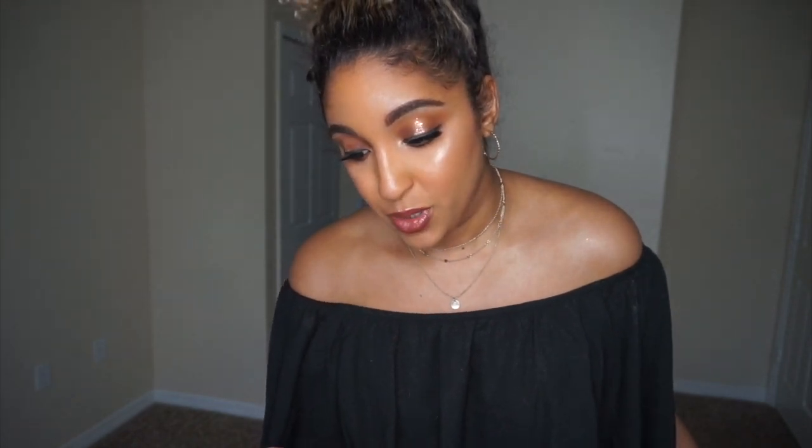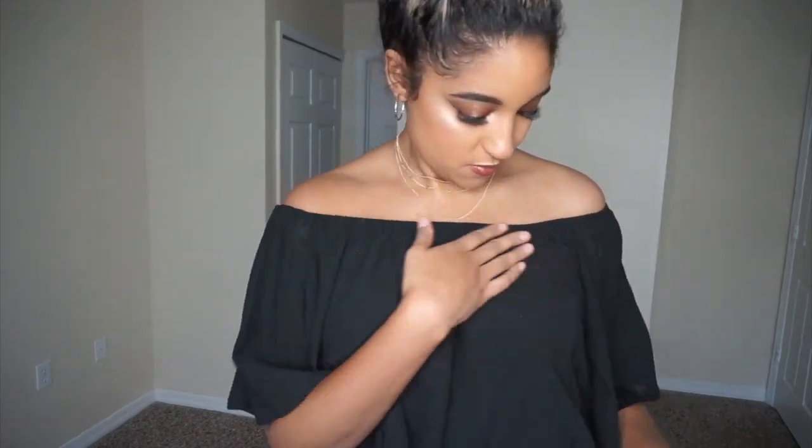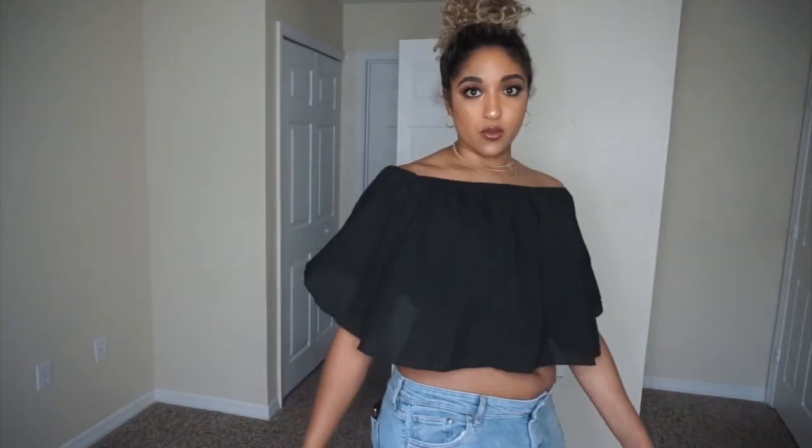This one retails for $20. It's the off-the-shoulder flouncing ruffled top, and I got it in black — which is the only color they have, and also because I have an obsession with black. This is a size large. So this is what the shirt looks like on me. You can see a little bit of skin especially when I lift my arms, and it kind of has glitter all over it. It has elastic here, so if you move your arms up it will go up.